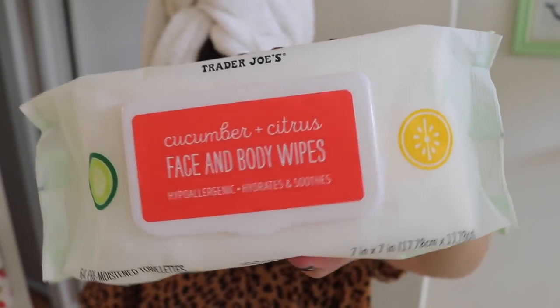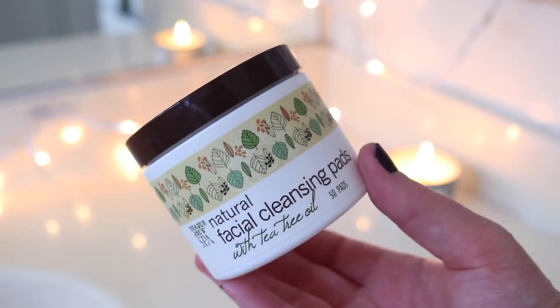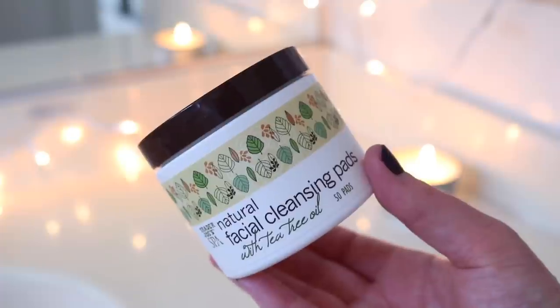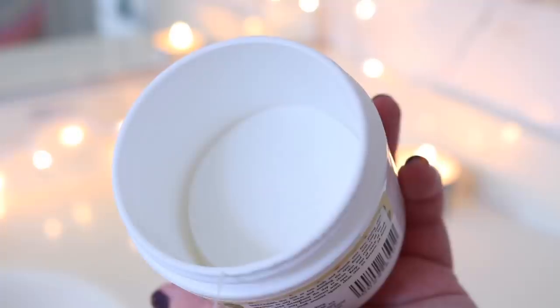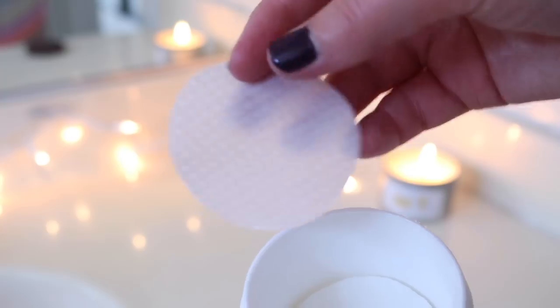After getting out of the shower and getting dressed, it's time for skincare. I'm starting by wiping my face with these cucumber and citrus face and body wipes. I really like these — I keep a box in my office vanity and in the bathroom. They're great for wiping off swatches, quick cleanups, or even wiping down my dog's paws. Then I use the natural facial cleansing pads with tea tree oil — I use these every single day. They smell strongly of tea tree, work great for removing dirt or makeup, and help keep my breakouts at bay.